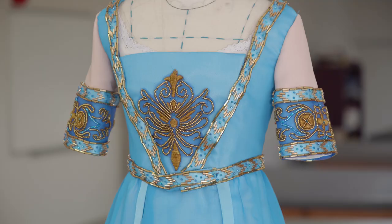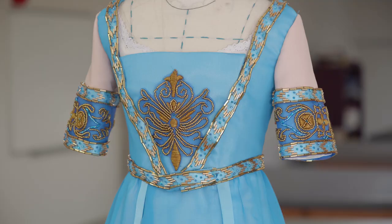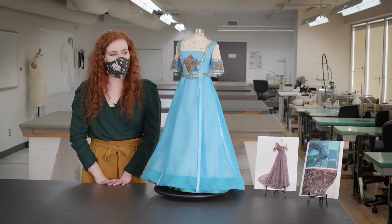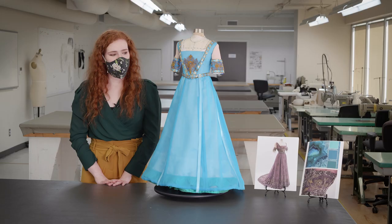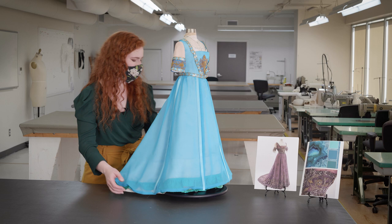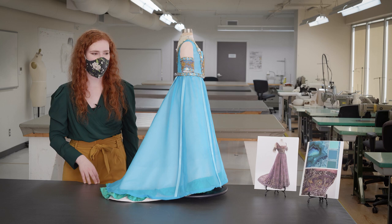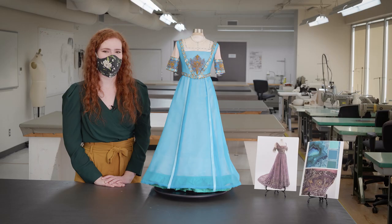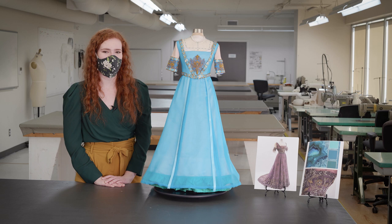I wasn't able to take every single design element from the original dress, but I simplified it and still kept the essence of the design — and I feel I accomplished that rather well. My favorite part of the skirt is that it is a ball gown, so I was able to drape it in a way where it just flows down from the waist and creates this beautiful silhouette from the side and from the back. It was the first time I ever did a project like this and it has been a very interesting experience, especially during this COVID situation, but I am grateful for the experience and I hope you enjoyed it. Thank you.